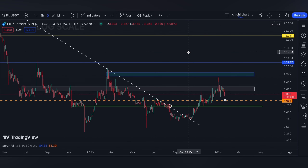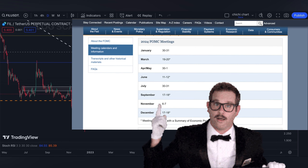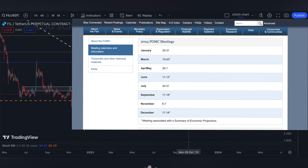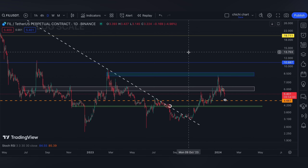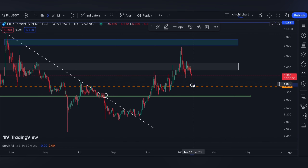The schedule of the first FOMC meeting for this year will be on January 30 or 31. So if you are trading, have your own stop loss and be diligent in your own risk management. That's it for this very quick update for Filecoin, since the targets are actually just the same as the previous chartings.